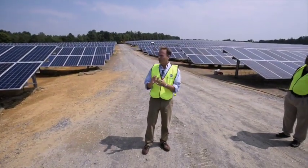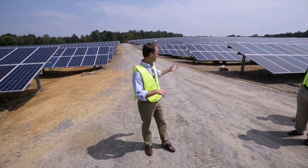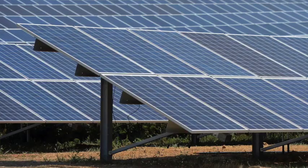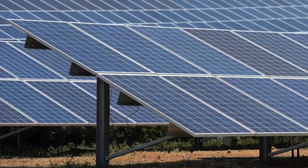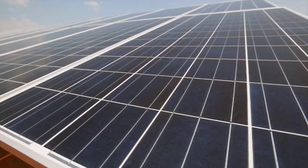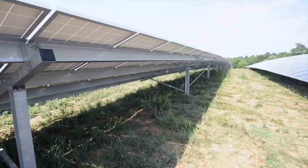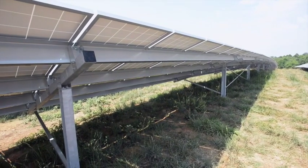Guys, there are 21,000 solar modules here and each solar module is about two by five feet, somewhere in that range. They're about 300 watts per panel. So when you take four of those together, that's about 1.2 kilowatts for four panels.